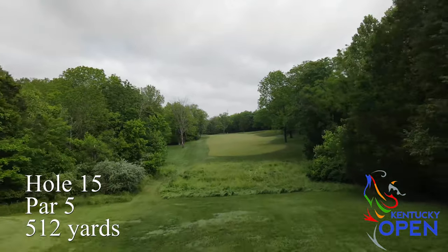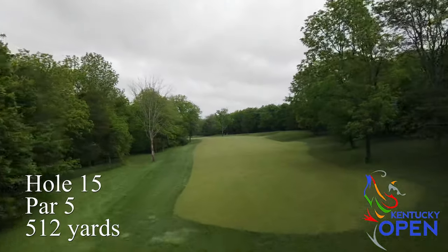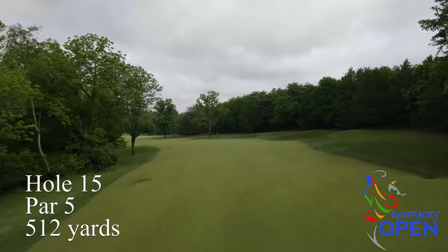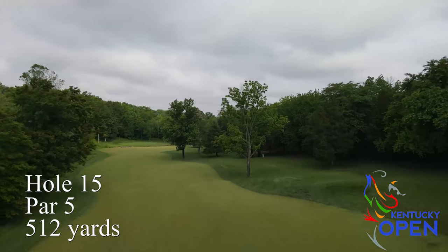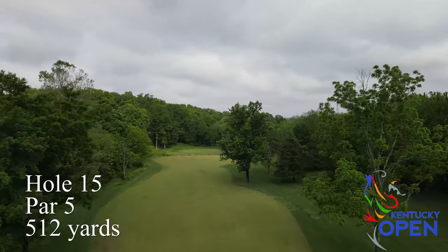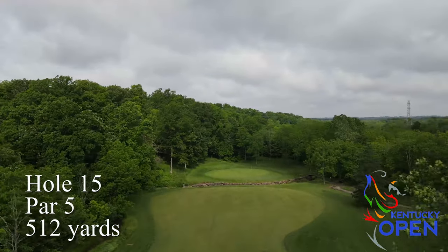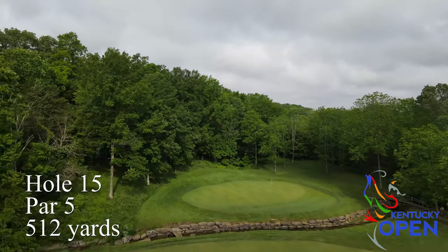Hole number 15 is a nice dogleg left, downhill par five. A really good tee shot can set you up to go for the green in two, but there is a nice creek right in front of the green, so you've got to make sure you're in a good position to do that. Otherwise, there's a nice generous layup zone and a really good green for a par five with a few different zones — you've got to hit a precise shot to have birdie.